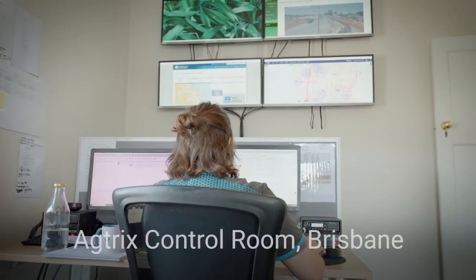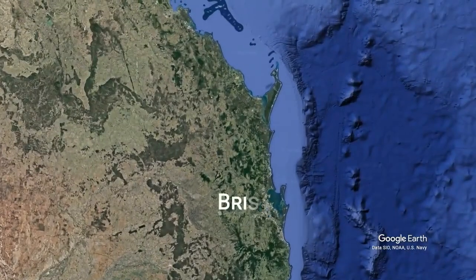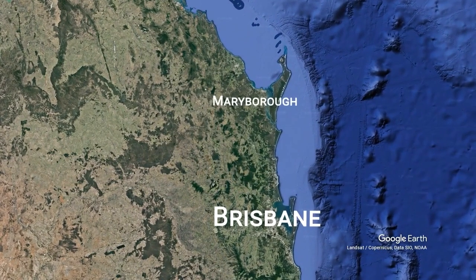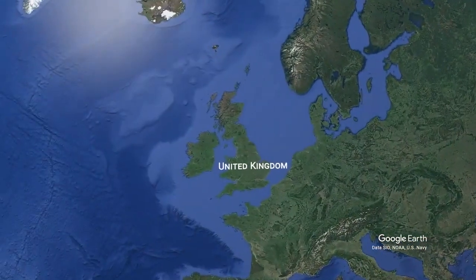We also wanted to look at running the control room and central operations remotely. We're operating from a Brisbane central office right across from Maryborough in the south through to Childers and Isis Mill. We can manage this operation from Cairns, and also from the UK as required.